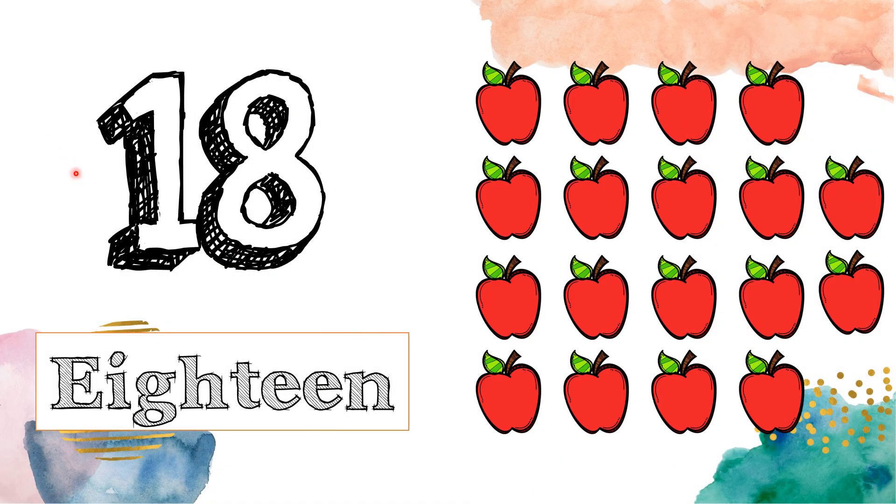This is number 18. E-I-G-H-T-E-E-N. 18. Let's count the carrots: 1, 2, 3, 4, 5, 6, 7, 8, 9, 10, 11, 12, 13, 14, 15, 16, 17, 18.